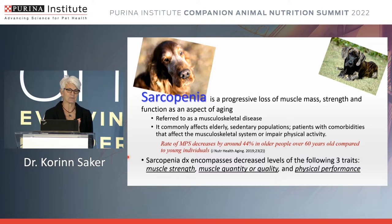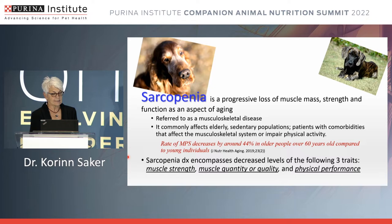When you learn something over and over again, it sticks with you. Starting with sarcopenia — we've had the definition before, but it's a progressive loss of muscle mass and function, and it's an aspect of aging. It is considered a musculoskeletal disease, but we don't really connect sarcopenia with disease on its own — that's really when the two are combined that we think of cachexia. It commonly affects elderly and sedentary populations with comorbidities that might affect the musculoskeletal system or impair physical activity.